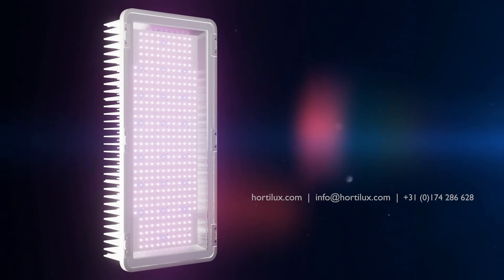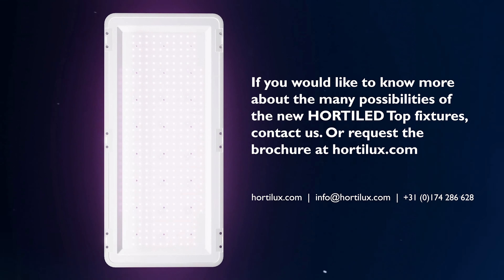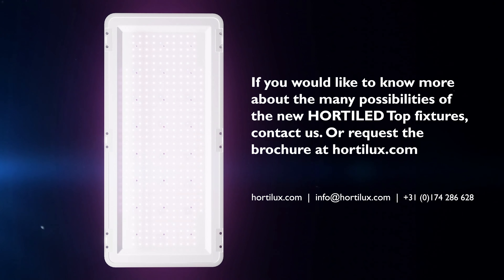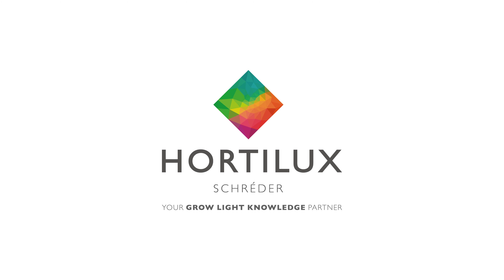If you would like to know more about the many possibilities of the new Hortiled top fixtures, contact us or request the brochure at Hortilux.com. Hortilux — your grow light knowledge partner.